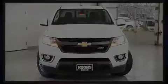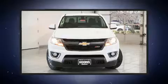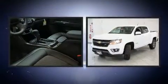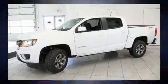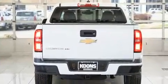Discerning drivers will appreciate the 2020 Chevrolet Colorado. This four-door, five-passenger truck offers the latest in technological innovation and style. It features four-wheel drive capabilities, a durable automatic transmission, and a refined six-cylinder engine.